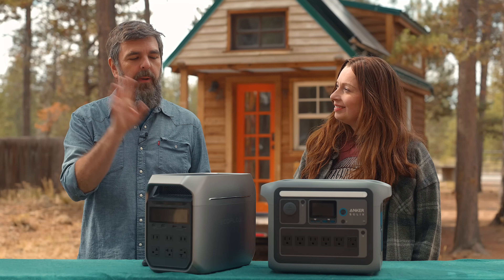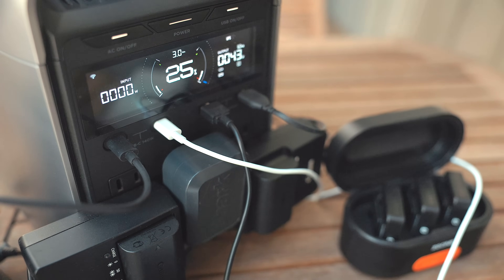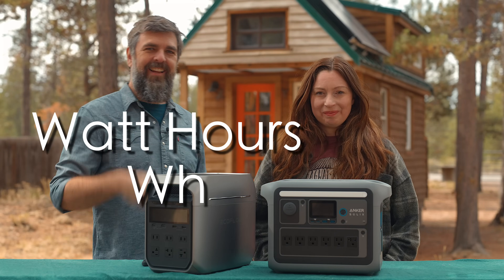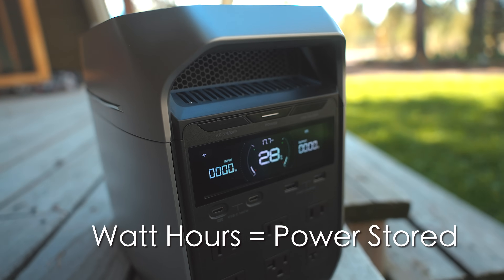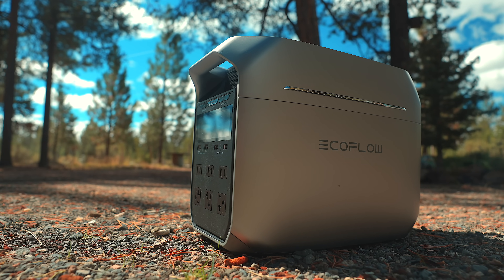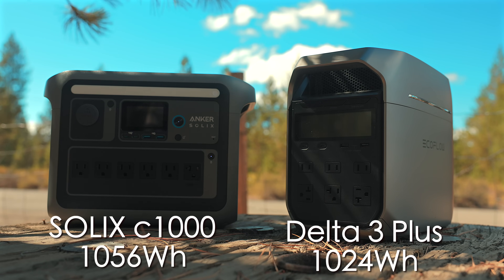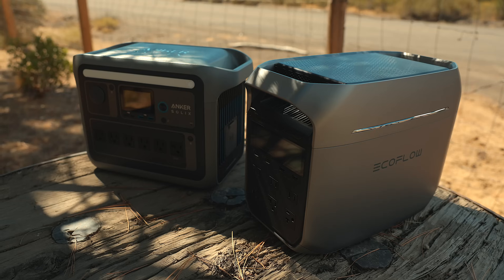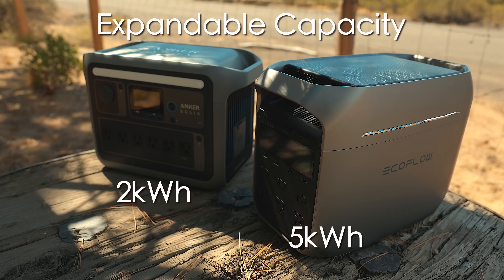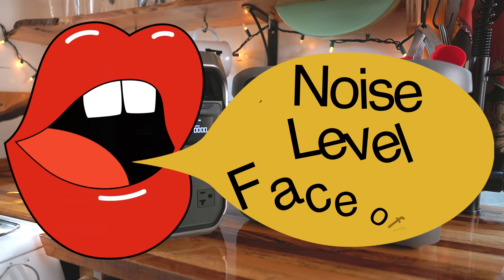The question is how long can the power stations run those devices — that's where watt-hours come in. Watt-hours indicate the amount of energy a power station can store, so higher capacity means greater storage and longer run times. While the C1000 just edges out the Delta 3 Plus on base watt-hours, both can be expanded. But the Delta 3 can be expanded by more than two times that of the C1000 — and that's a ton of power. Now for our first test: the noise level face-off.